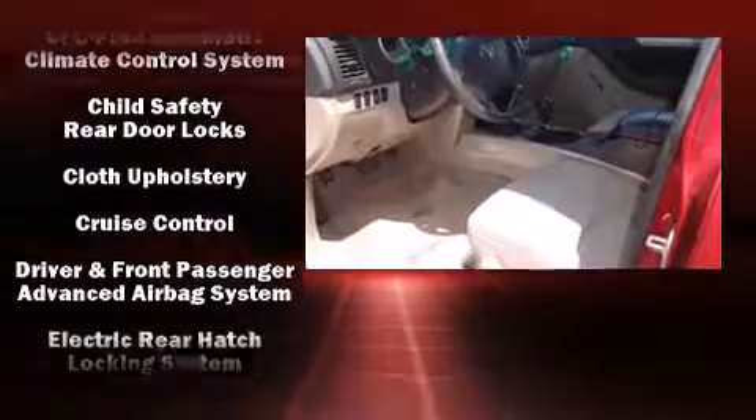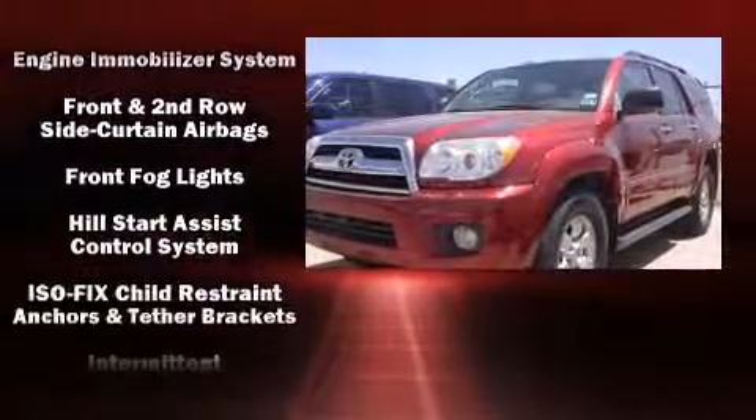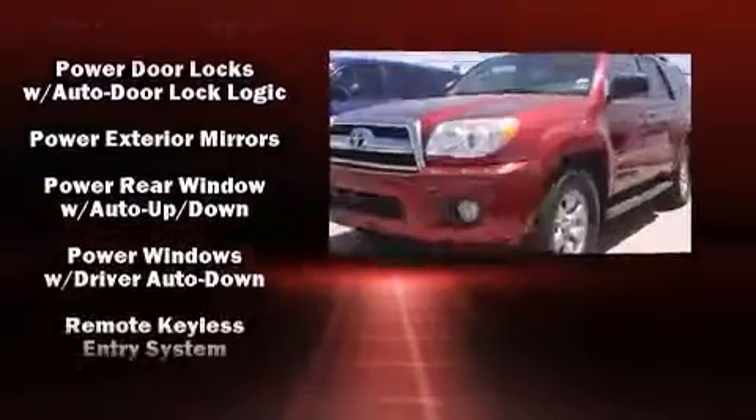Toyota ensures the safety and security of its passengers, with equipment such as head curtain airbags, front side impact airbags, traction control, brake assist, ignition disabling, and four-wheel disc brakes with ABS.